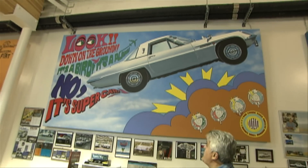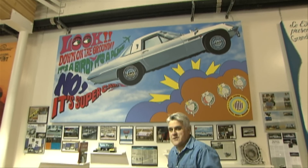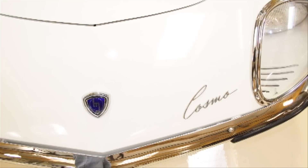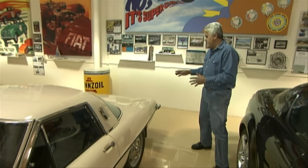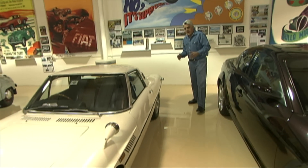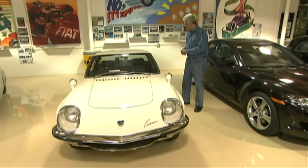It's an actual ad from the period — 'down to the ground, it's a bird, it's a plane, it's a supercar' — with little Japanese girls in go-go boots. Pretty wild. The styling on this car I love. In some aspects it looks like a mid-60s Thunderbird. From the front it looks like Pininfarina, but it's classical Japanese styling.